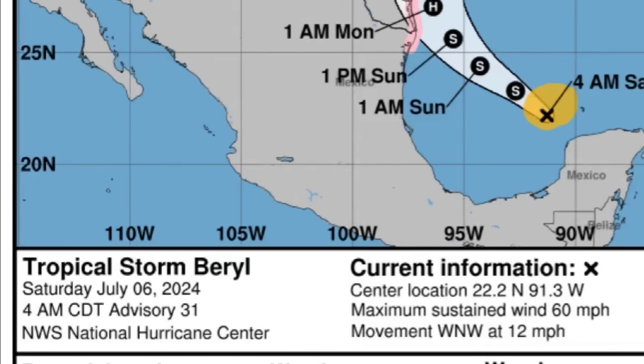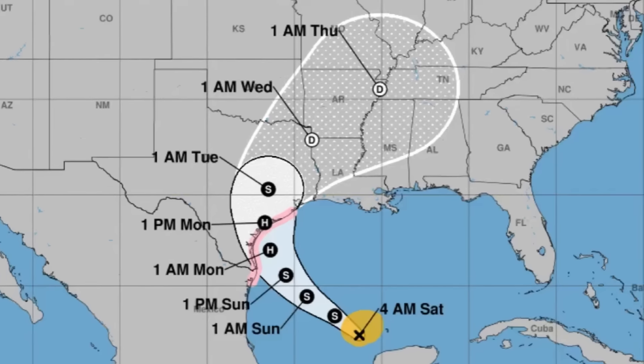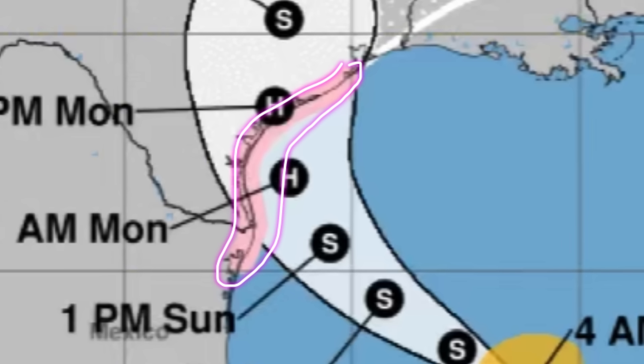Let's talk about Beryl. This is the latest cone forecast for the tropical storm. As of 4 a.m. this morning, it is sustaining maximum winds of 60 miles per hour and moving west-northwest at 12 miles per hour. Beryl is not a fast mover, especially compared to its journey through the Caribbean. It is currently in the western Gulf, where it is expected to take advantage of the very warm waters and favorable conditions to restrengthen into a hurricane.